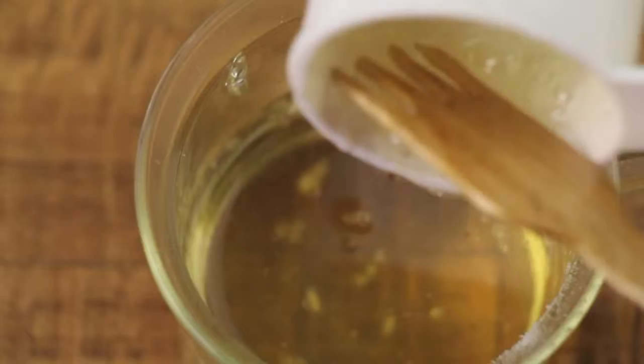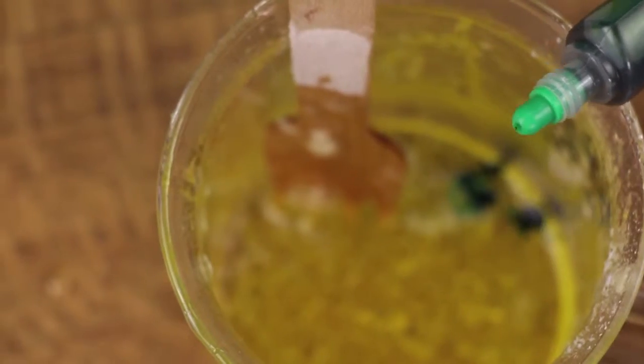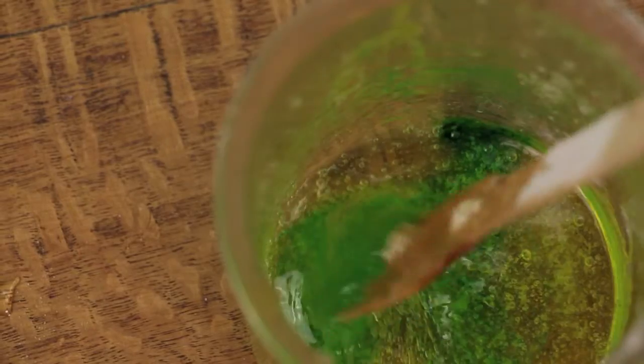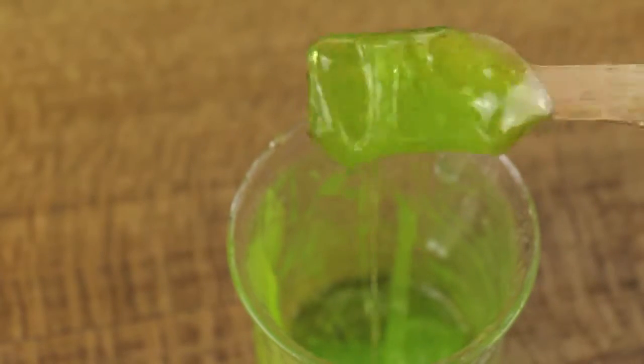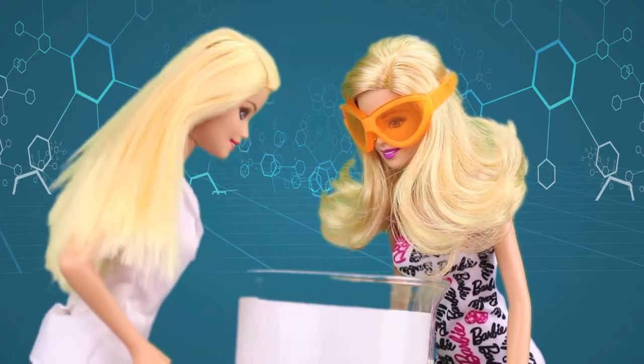We let that soften and then we add some corn syrup and some colouring — I think yellow and green. Let's stir it with this fork until it starts to look like snot. That's a great big bucket of snot alright!